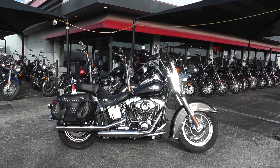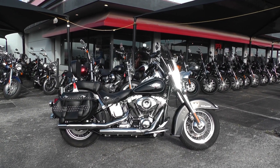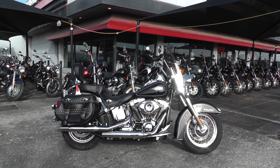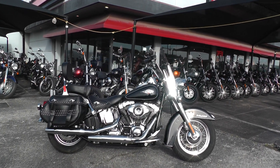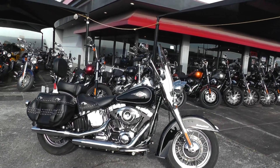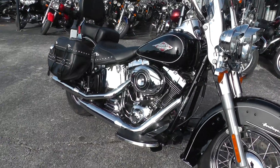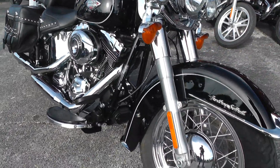Hello folks, Gino here with American Motorcycle Trading Company in Arlington, Texas, with a 2013 Harley-Davidson Heritage Softail Classic. This bike comes in vivid black, it's got the silver trim stripe, and a 103 air-cooled V-twin with a six-speed wire spoke rims.